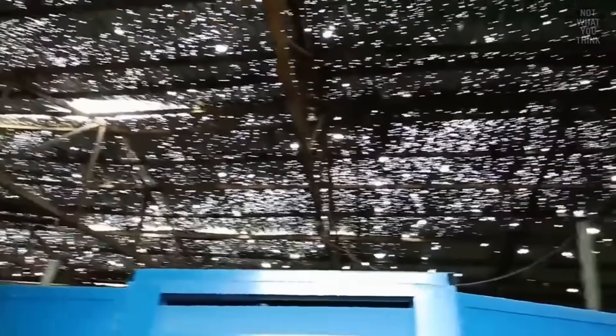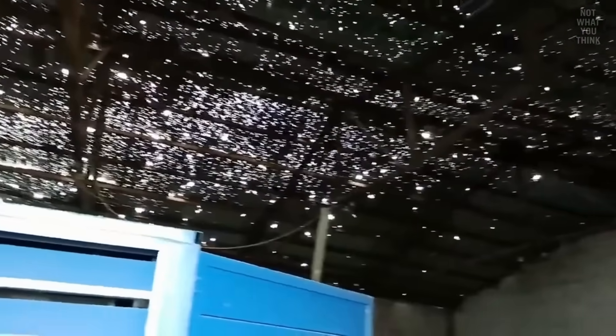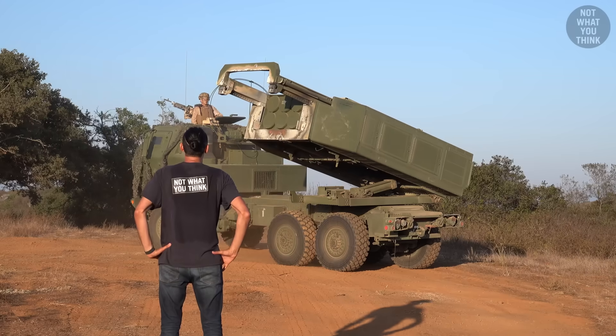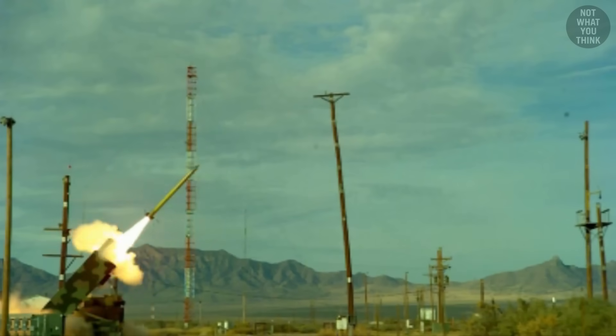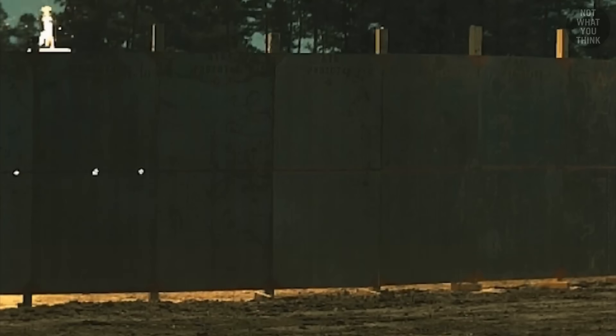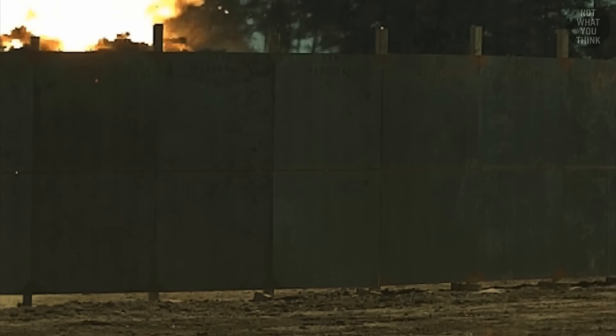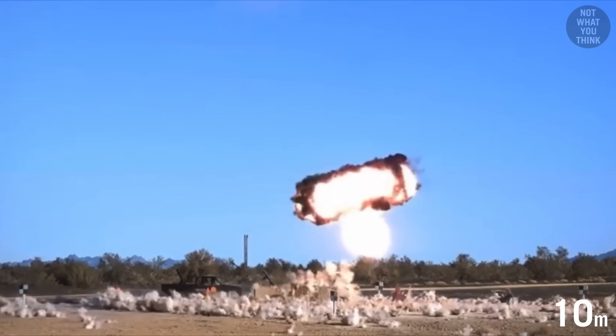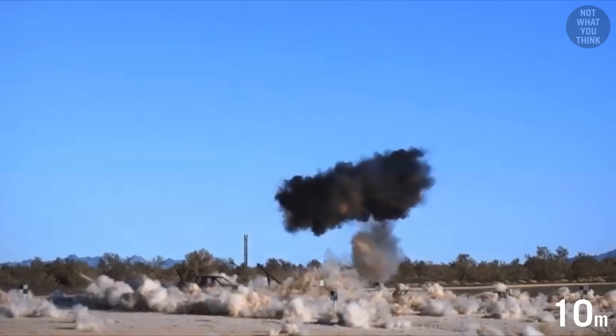This is what happens when tens of thousands of shrapnels hit a metal roof and turn it into Swiss cheese. The M30A1 HIMARS rocket with alternative warhead packs approximately 182,000 preformed tungsten fragments, exploding approximately 33 feet above the target.